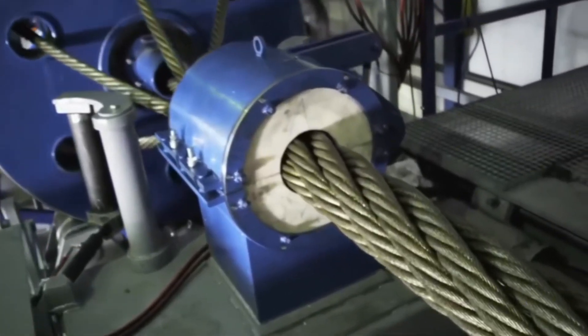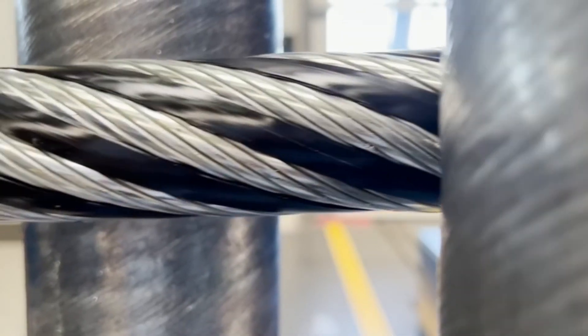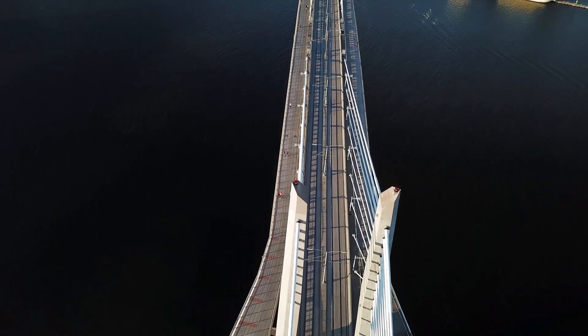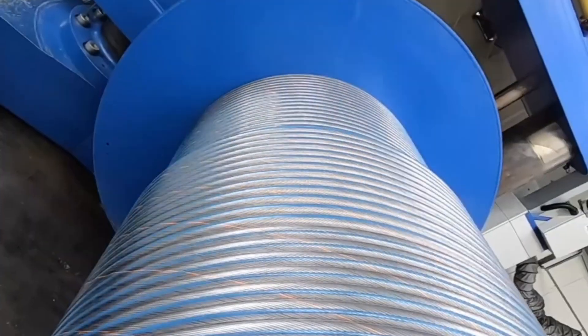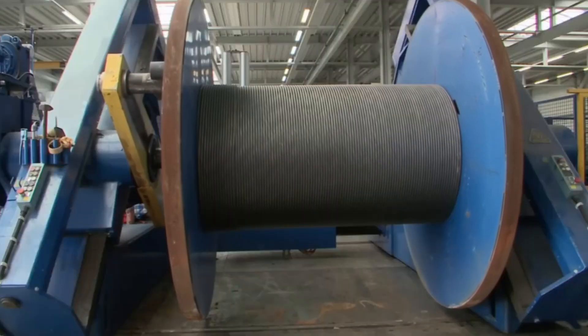From a simple piece of ore to a cable capable of supporting entire skyscrapers and bridges, every stage of this process demonstrates the strength and precision behind modern engineering. Every strand, every braid and every heat treatment tells a story of human effort, advanced technology and absolute control over materials. Because in the world of steel, the difference between success and disaster is measured in millimetres and in the perfection of a cable that must never fail.